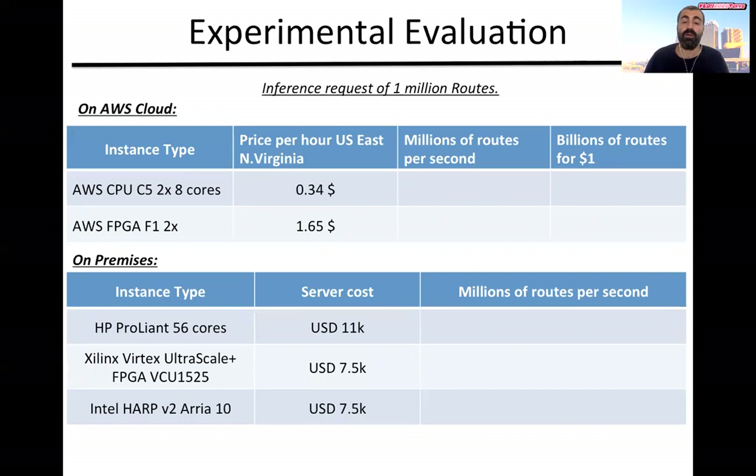We ran the experiments on AWS cloud and on an on-premise platform. On the cloud, the results were quite interesting because we were able to process 16 times more flight routes per dollar compared to a CPU platform. On-premise as well as on cloud, we were able to achieve at minimum a 40 times speedup compared to a CPU implementation.